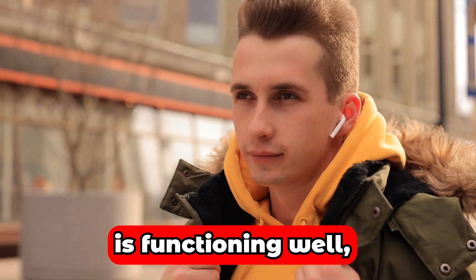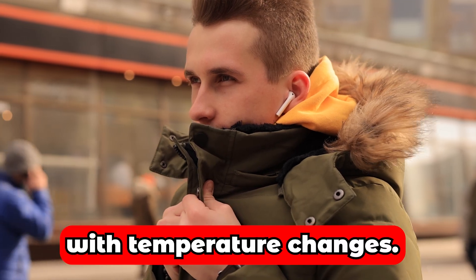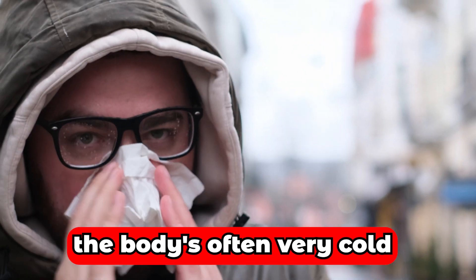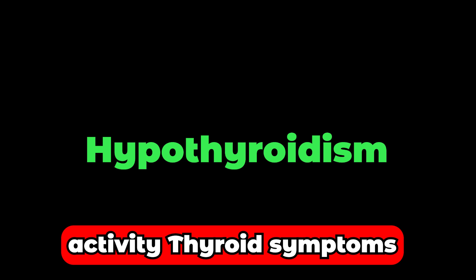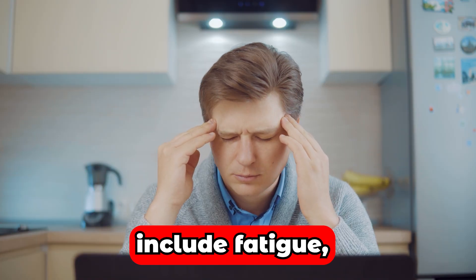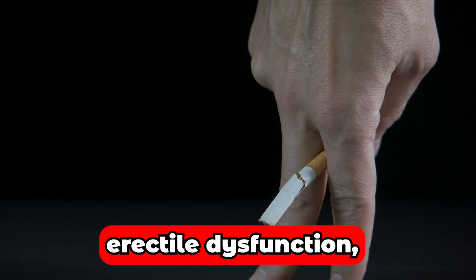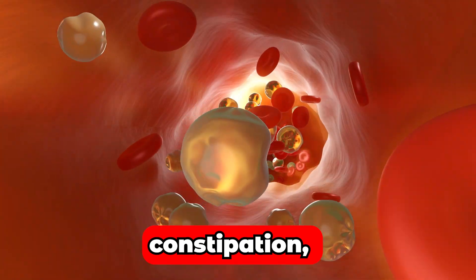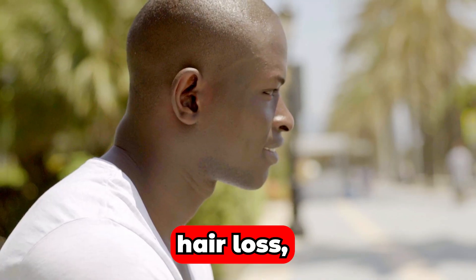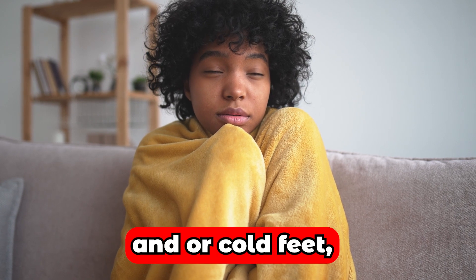When the thyroid is functioning well, the body is usually warm and able to cope with temperature changes. But when the thyroid is underactive, the body is often very cold. Some of the most common low-activity thyroid symptoms include fatigue, sudden weight gain, low blood pressure, low libido, erectile dysfunction, depression, arrhythmia, elevated cholesterol, constipation, muscle tension, hair loss, reduced immunity to infections, and cold hands or cold feet.